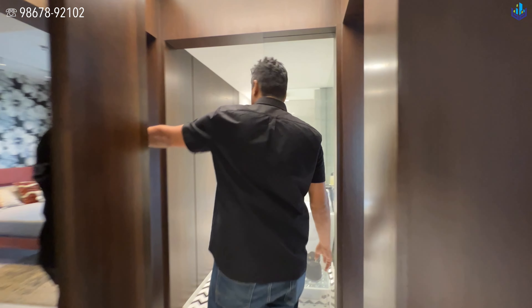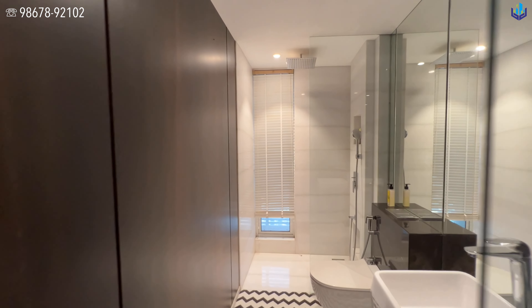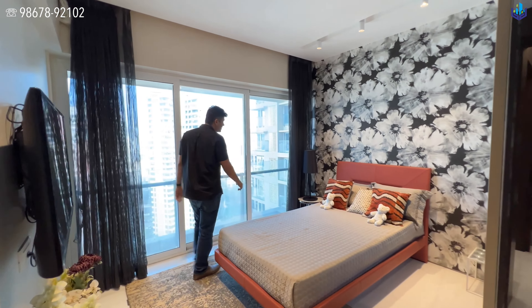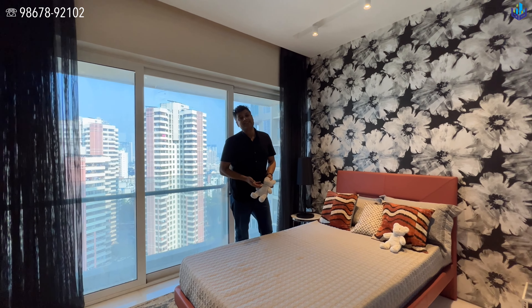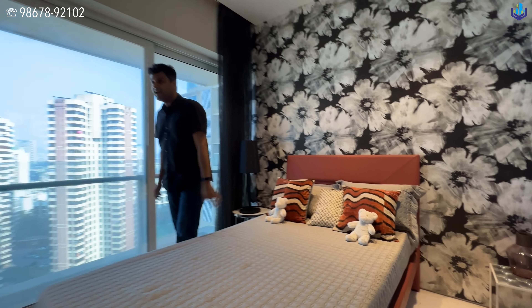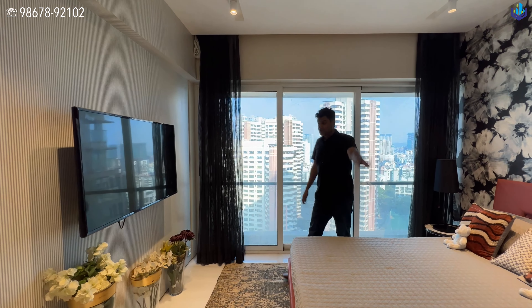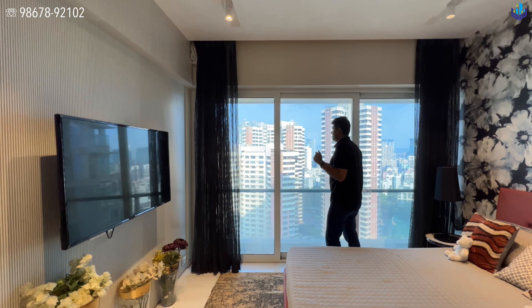Bedroom 2 and Bedroom 3 are here as well. This is Bedroom No. 2, which is obviously going to be the children's bedroom — notified by the teddy bears — with a single bed. Children should not watch too much TV, especially if they are very young. The wardrobes are over there, and you get a similar eastern view from this room.